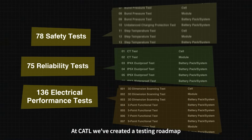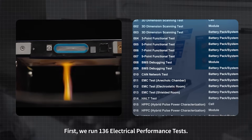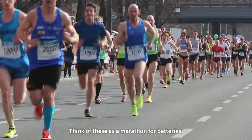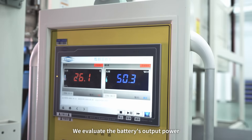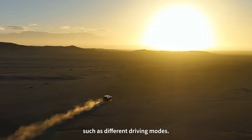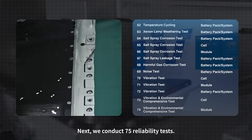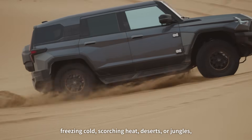At CATL, we've created a testing roadmap that covers every angle. First, we run 136 electrical performance tests — think of these as a marathon for batteries. We evaluate the battery's output power and energy under various vehicle operating conditions, such as different driving modes. Next, we conduct 75 reliability tests.